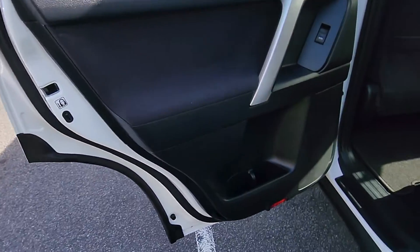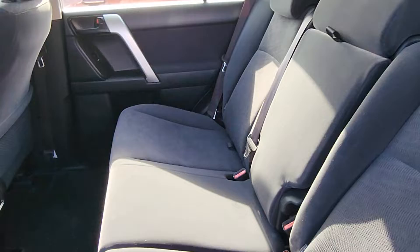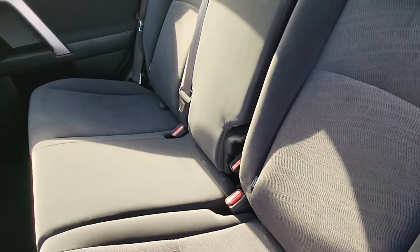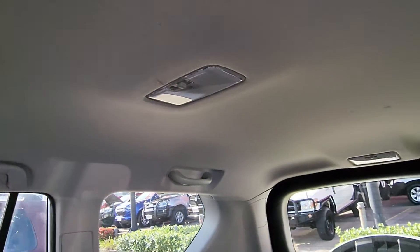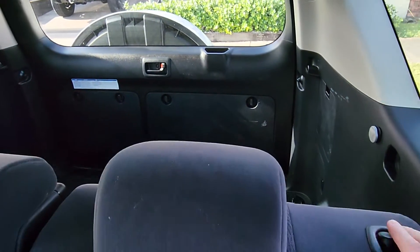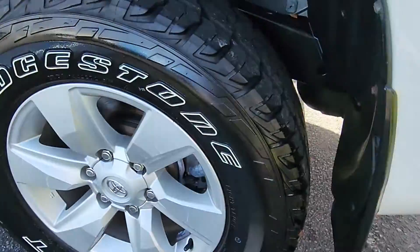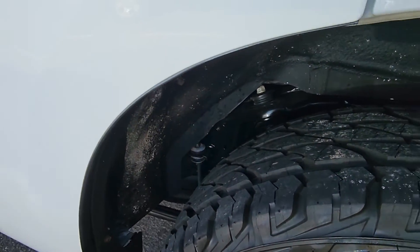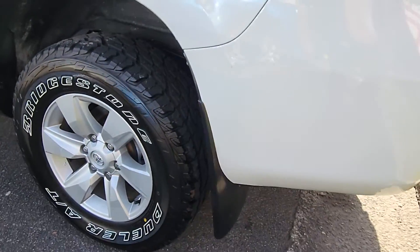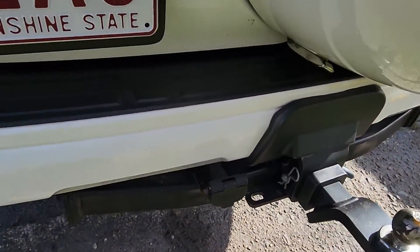Super clean through the inside here too. Still got the floor mats in the back as well. Obviously fuel's on this side here. In the back — tow bar, everything's all still here for you as well.